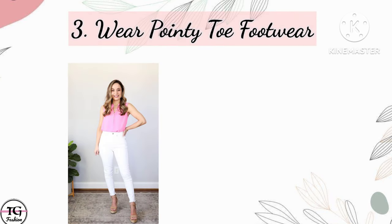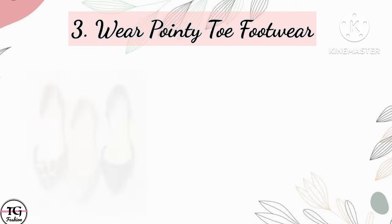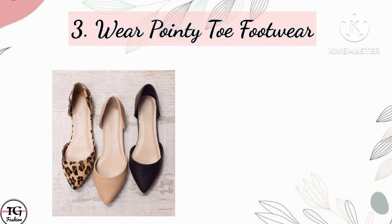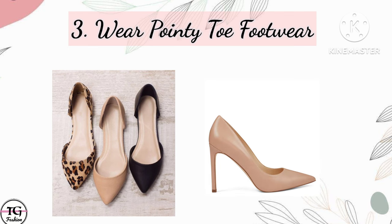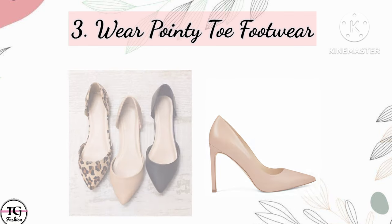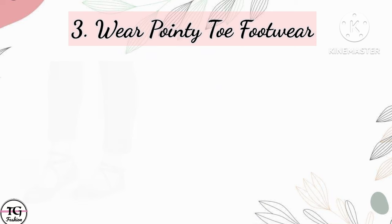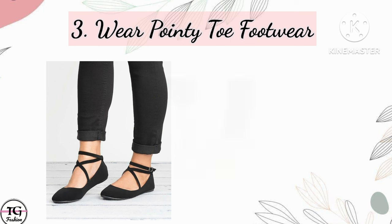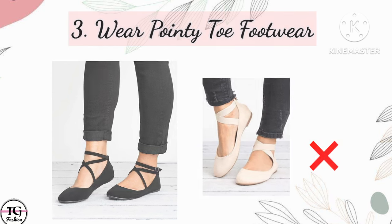Our third point is wear pointy toe shoes. We don't focus much on footwear, but the shape of shoes plays a very important role for short and skinny girls. You should prefer pointed shoes or pointed ballet flats — whether flats or heels, this is your choice — but they help you look longer. Round shoes make your legs look shorter compared to pointed ones, so wear pointed footwear.